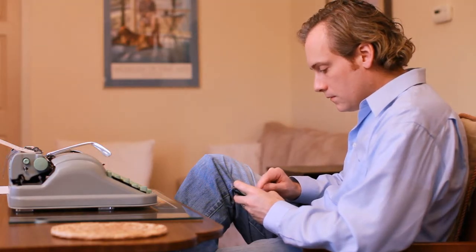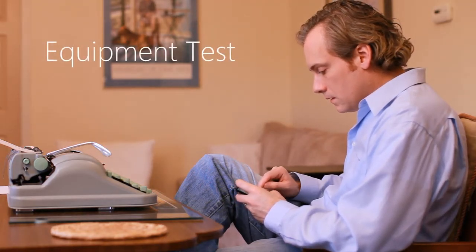This is a test. We're going to test this sucker out so well you're not even going to know what happened. So ask me some questions so I can actually respond to something.